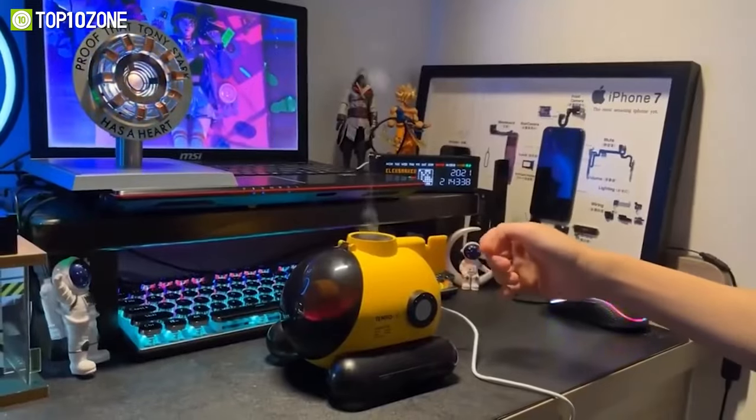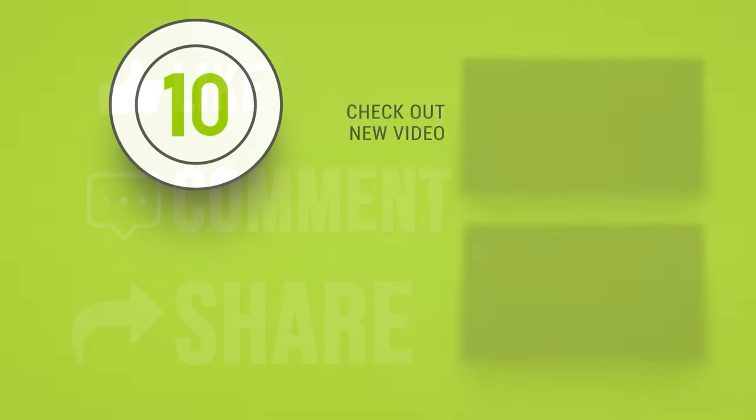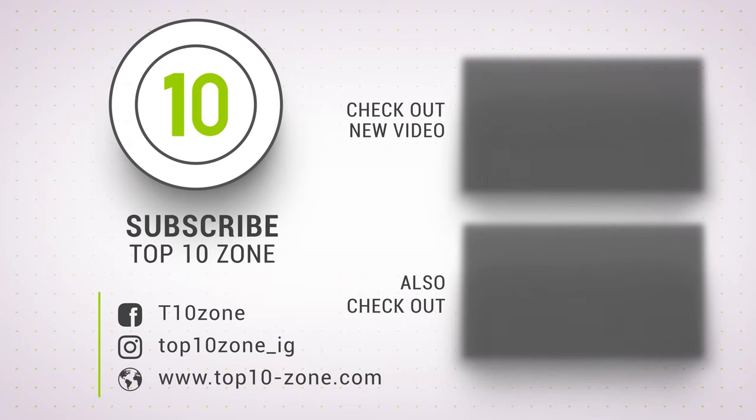So that was our list of the top 10 new crazy tech gadgets you would love to buy. If you want more videos like this on your feed, be sure to subscribe.